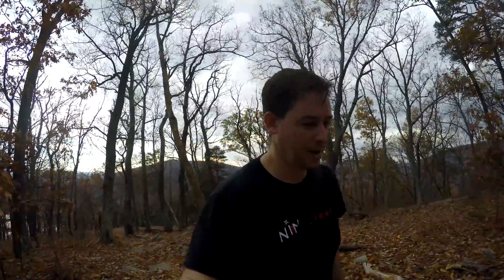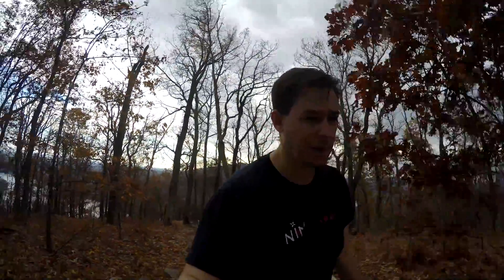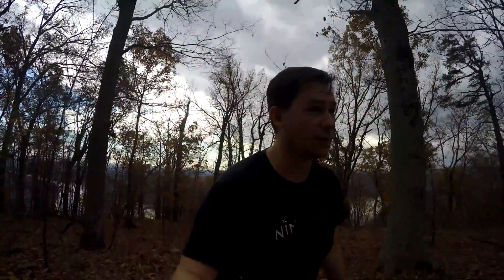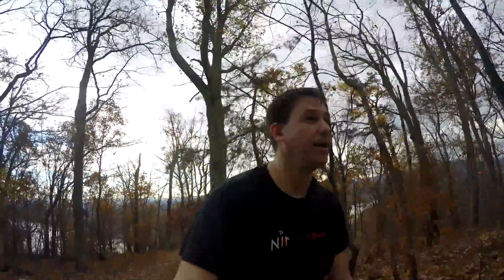Not worth the down-climb — the bottom is super rocky and steep enough that even big rocks will slide if you stand on them, so it's really hard to get footing down there. There's really no reason to be down there, so stay on the top, enjoy the pretty view, and keep hiking.